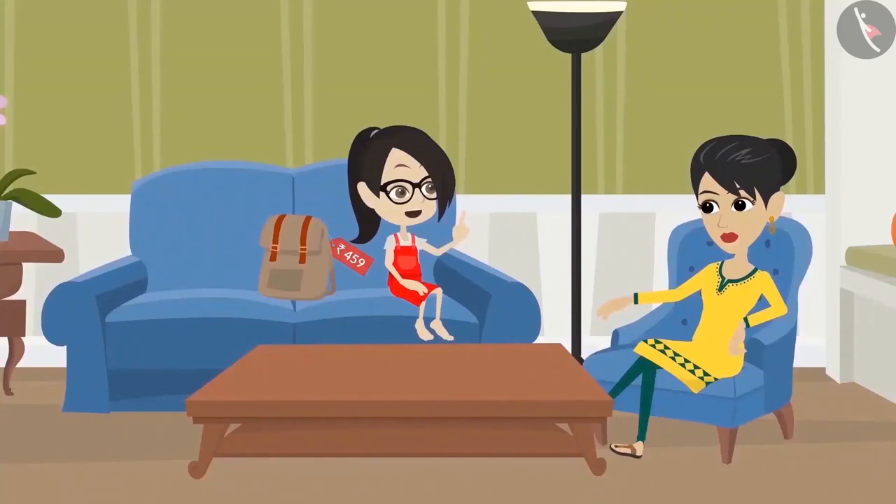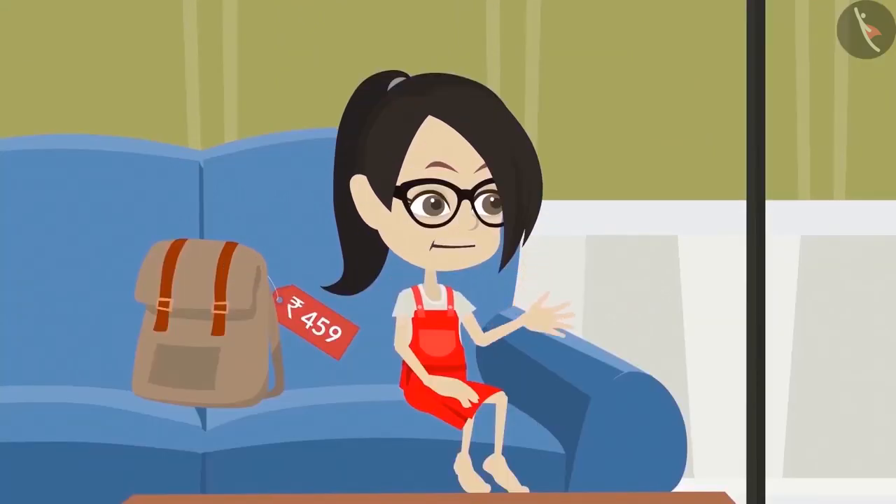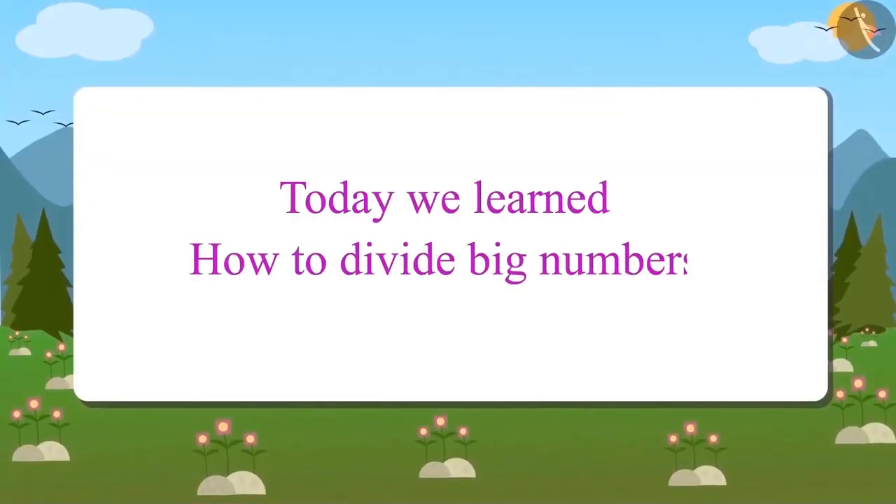In exactly the same way, you can divide any big number. Vandana says it is very easy and that now she will be able to easily divide any big number. Today we learned how to divide big numbers.